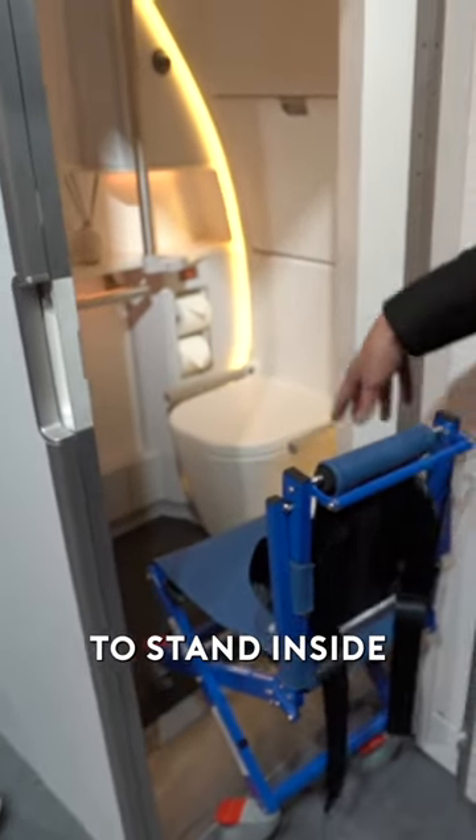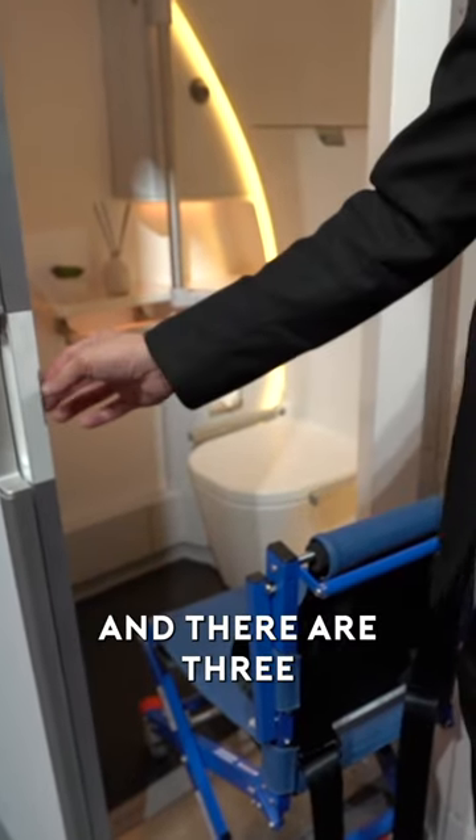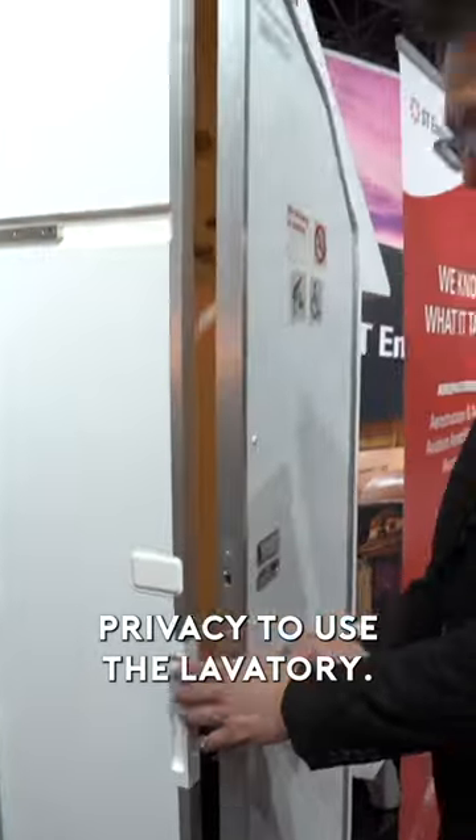We have space for another person to stand inside to assist the wheelchair user over onto the toilet bowl, and thereafter, I'm going to close this up so that they have complete privacy to use the lavatory.